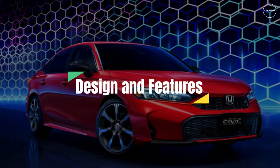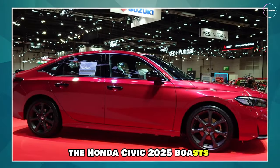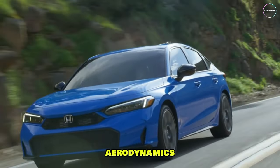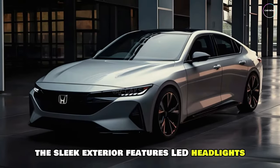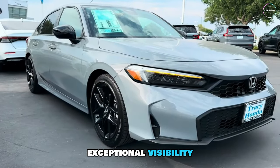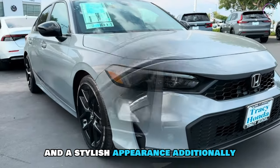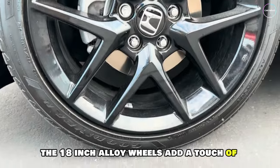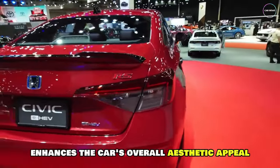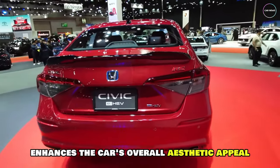The Honda Civic 2025 boasts a stunning new design that perfectly blends style and aerodynamics. The sleek exterior features LED headlights and taillights, which provide exceptional visibility and a stylish appearance. The 18-inch alloy wheels add a touch of sophistication, while the sporty rear spoiler enhances the car's overall aesthetic appeal.